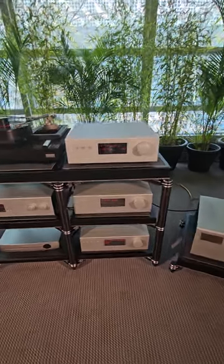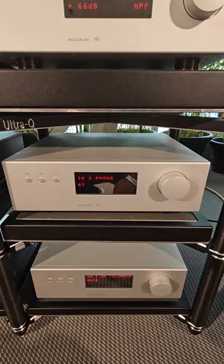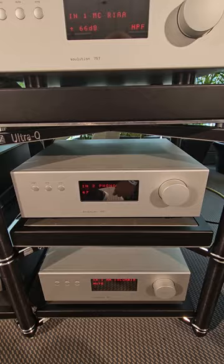Okay guys, here we go. Solutions 757 Phono Stage, recently released, along with the 727 Pre-Amplifier. If you have that 725, it might be time for that to be sold, as you're seeing the replacement 727.